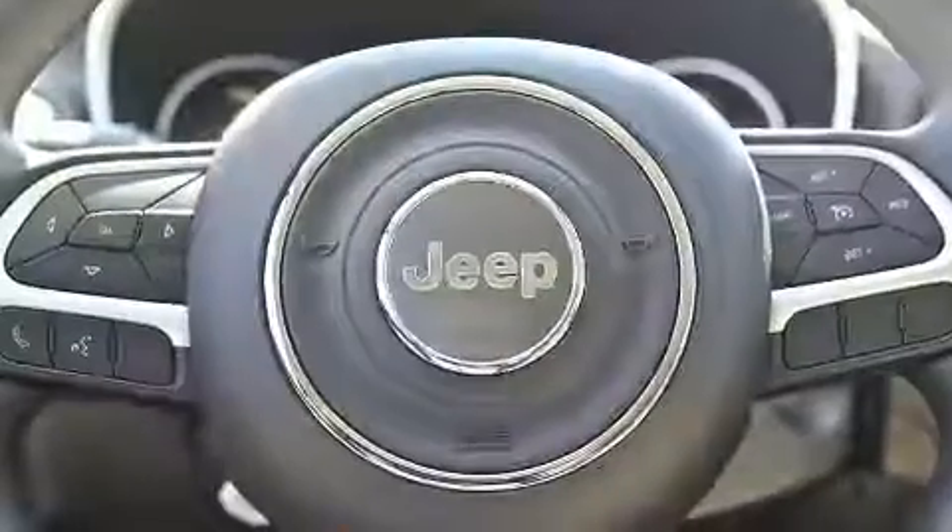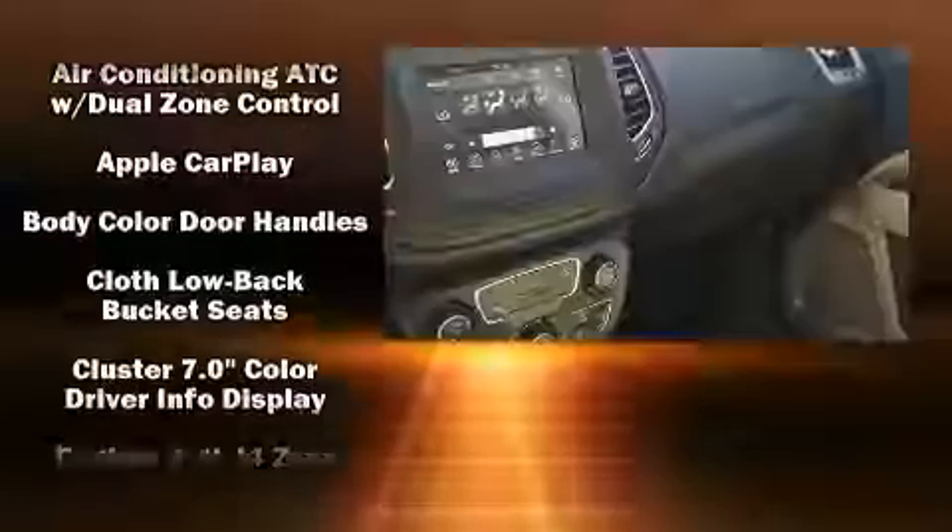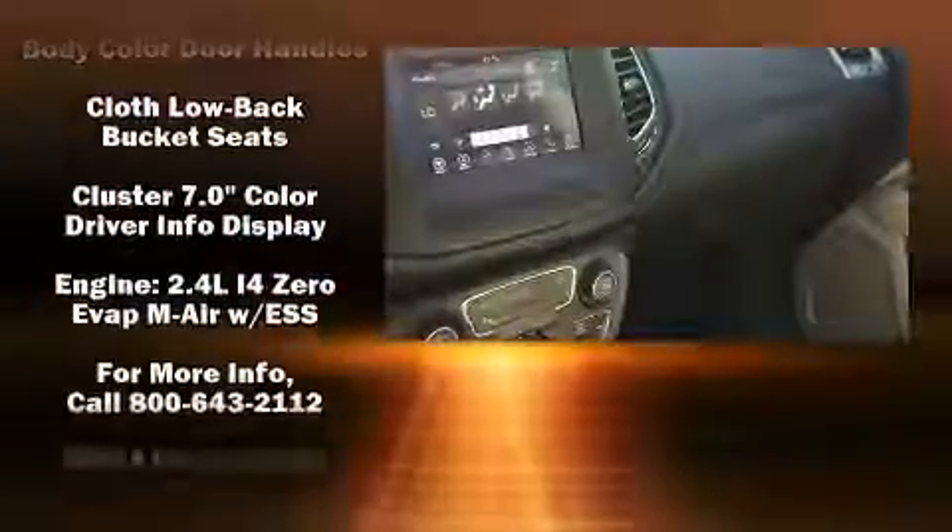Passengers are protected by various safety and security features, including dual front impact airbags with occupant sensing airbag, traction control, brake assist, a panic alarm, and four-wheel disc brakes with ABS.